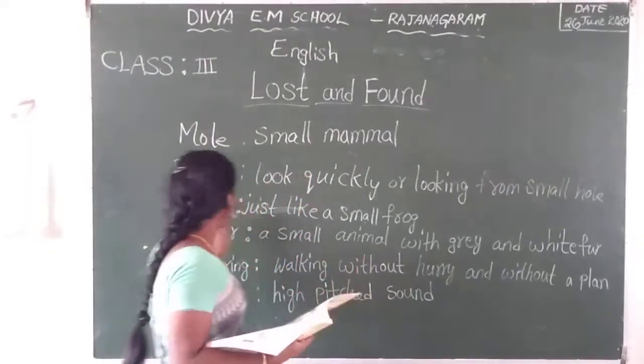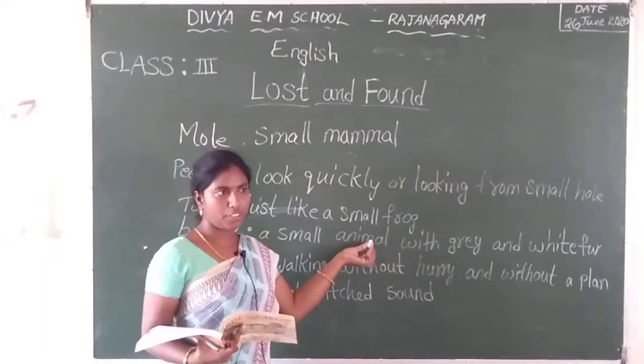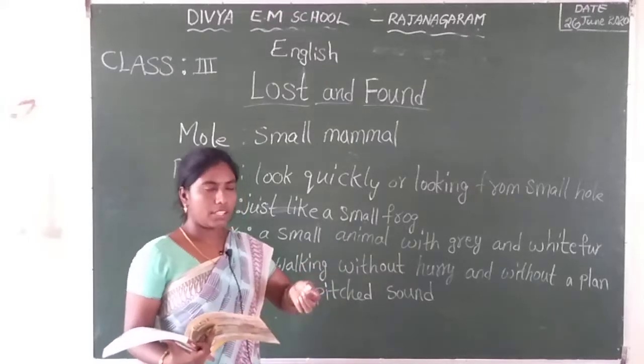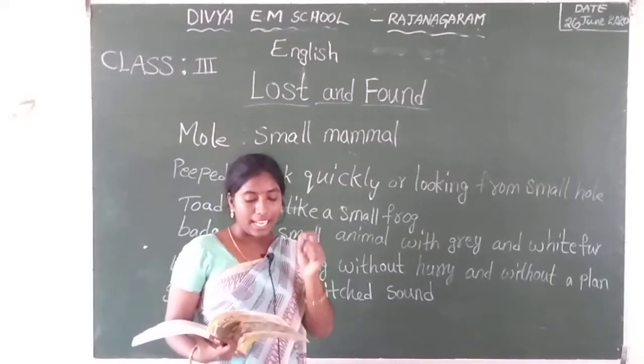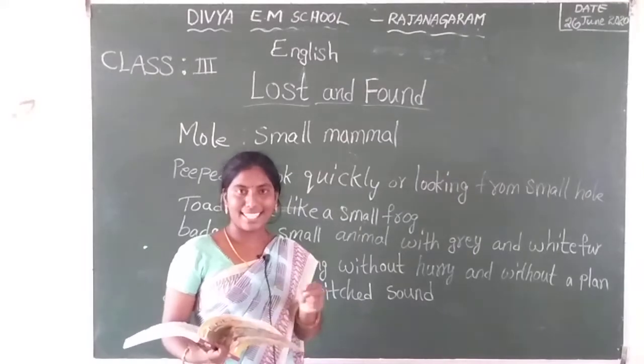Toad means what? Just like a small frog. It is also one of the frogs, but a small frog. That is toad. Toad heard the situation. From her rock in the pond, and hoped over. Whose egg is this?